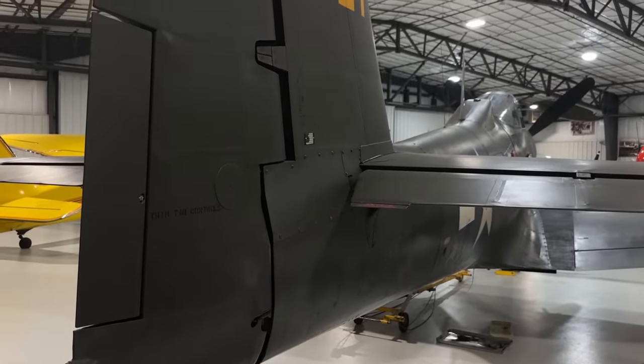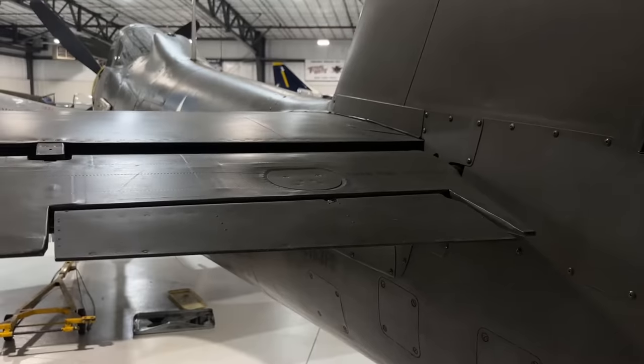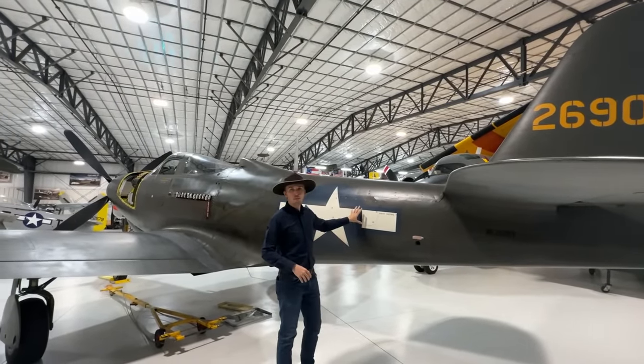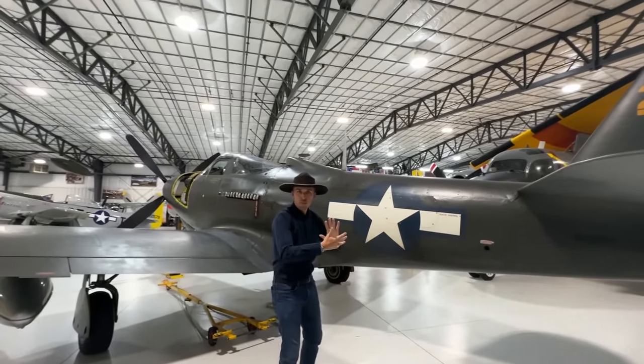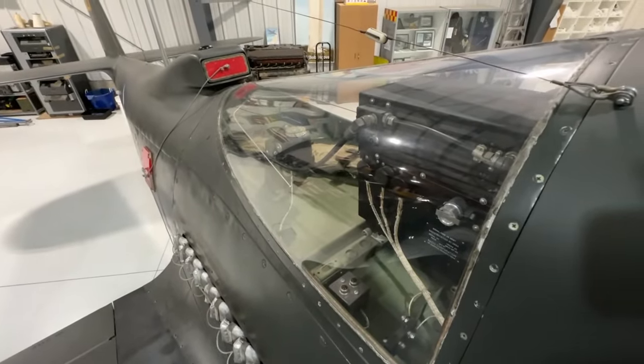On the port side we also have a variable trim tab for the elevator. Coming to the tail end of the fuselage on the port side, we have a radio control panel simply because the radio would be fixed right here — there is no room behind the pilot. Usually the radio would be sitting right behind the pilot, but that's not the case here, and the IFF system would be installed next to the engine just above it.